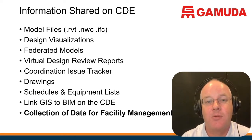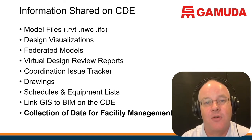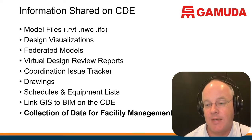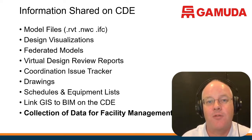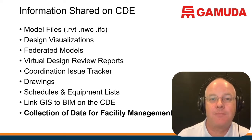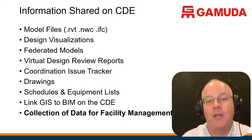We have the models, the design visualizations, and all the way down the bottom, we have to collect all the asset information for facility management. The system has been designed as a design and construction tool, but also to collect asset information for facility management. So we have a client who has specified what they want, models being built by the consultants, and a data management system that allows us to build it all together.